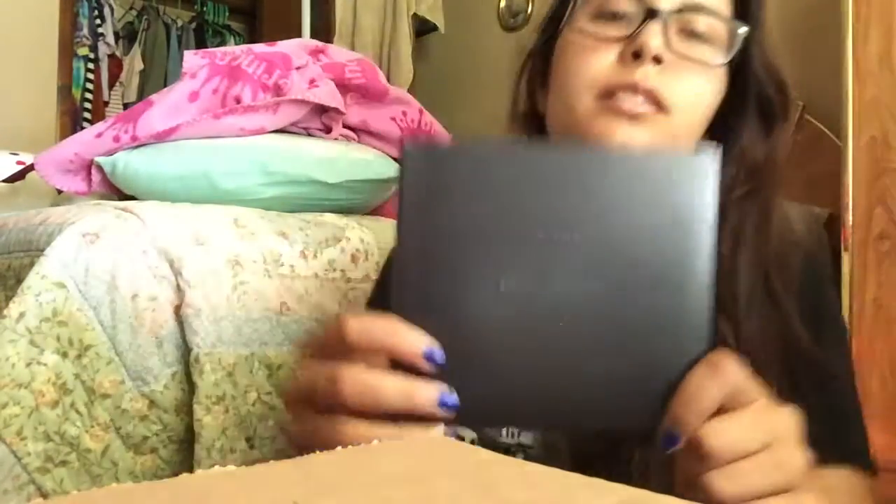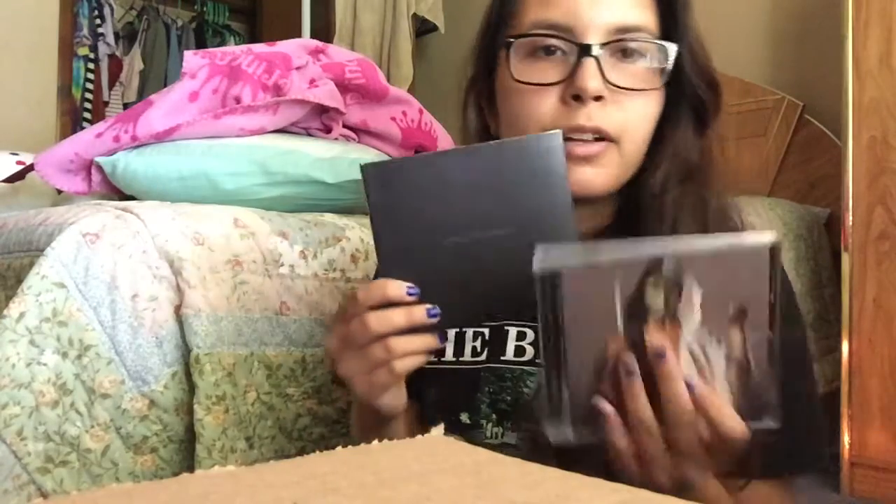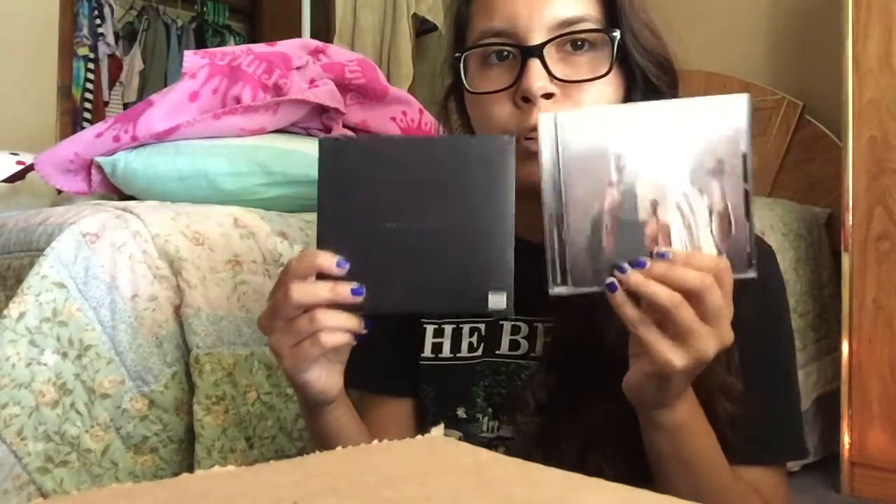Since I've already shown you two Bring Me The Horizon albums, I'm going to show you another one — their newest one, That's The Spirit. It's more simple than most of their previous album designs and album covers.